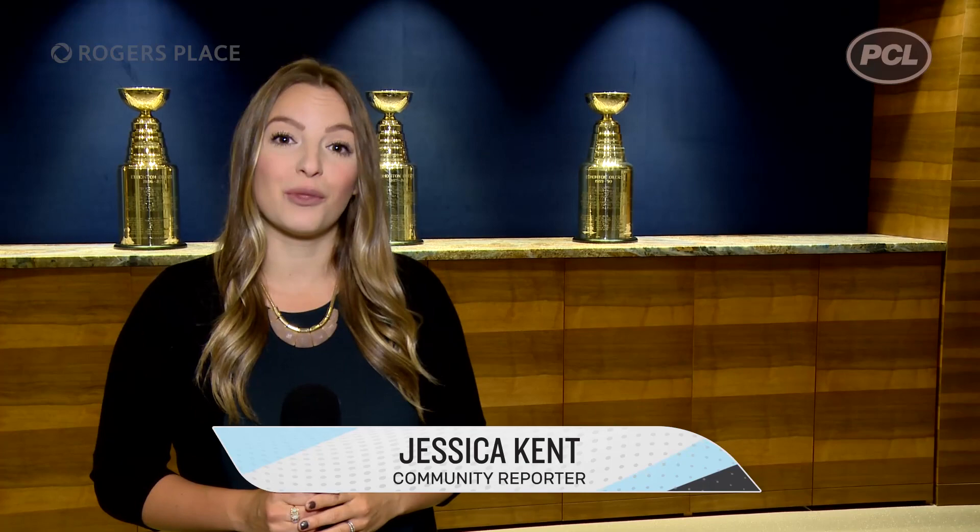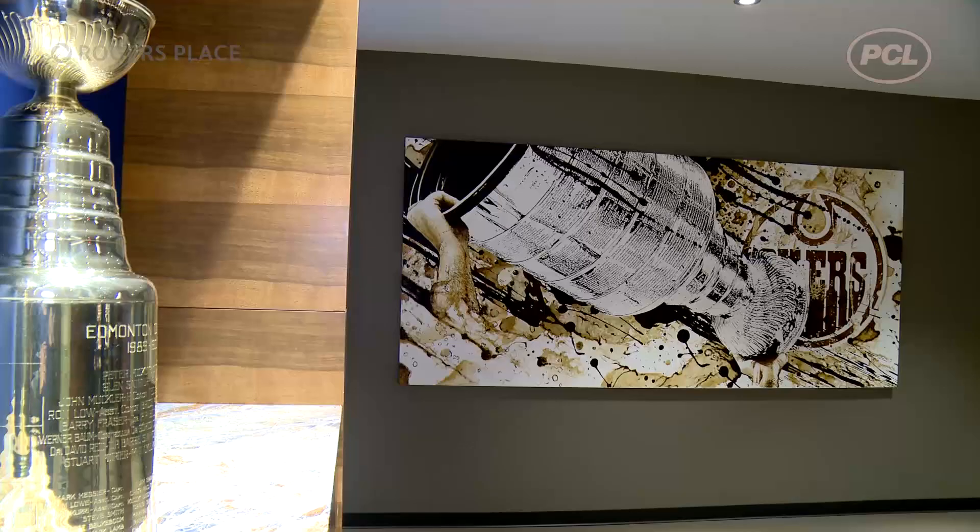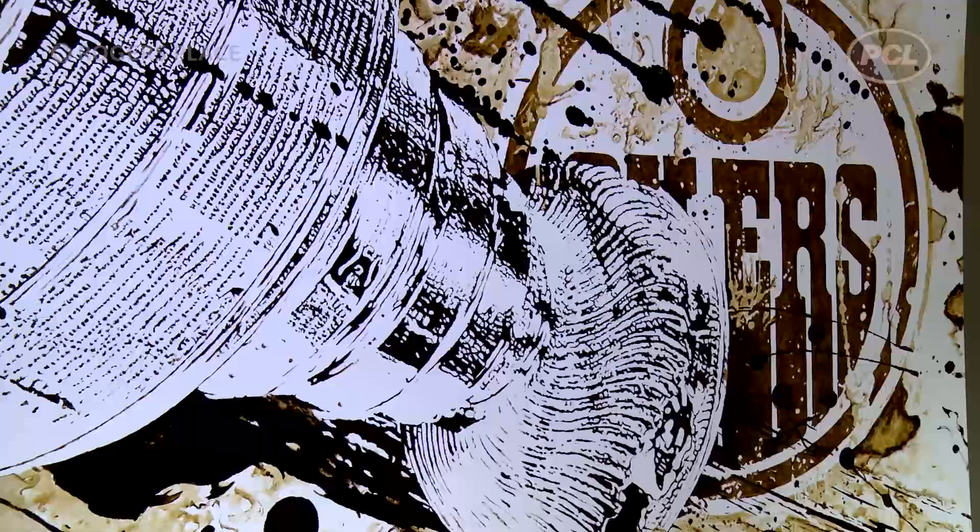I'm in the Oilers dressing room, an area in Rogers Place not many get to see. As the team aims to fill this spot behind me with another cup, just on the wall around the corner is a daily reminder of what and who they're playing for.